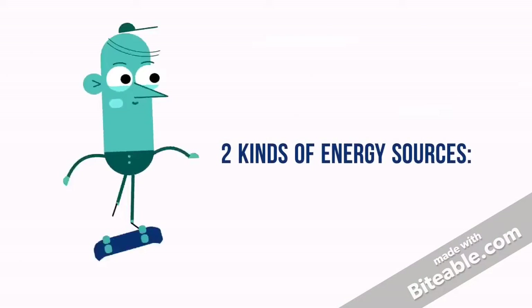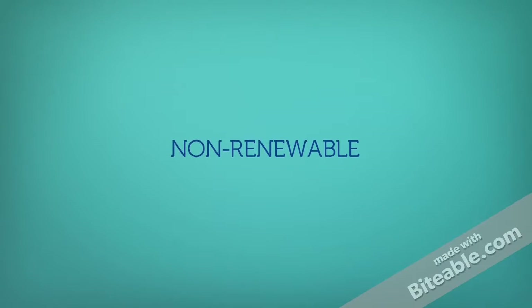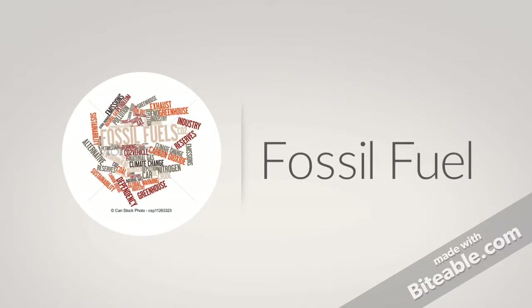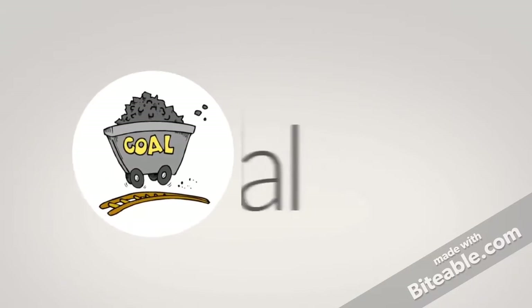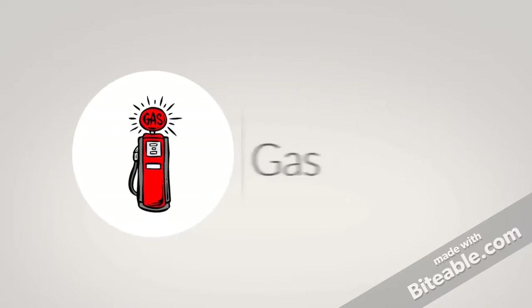There are two kinds of energy sources. Non-renewable: a resource of economic value that cannot be readily replaced by natural means. Examples include fossil fuel, nuclear energy, coal, and natural gas.